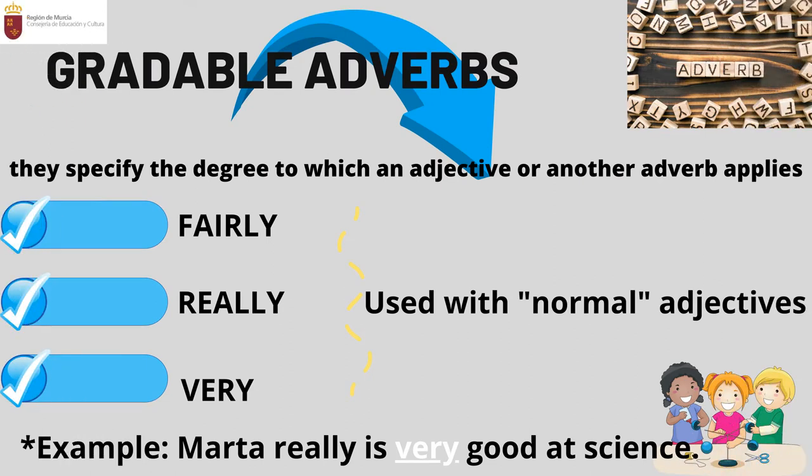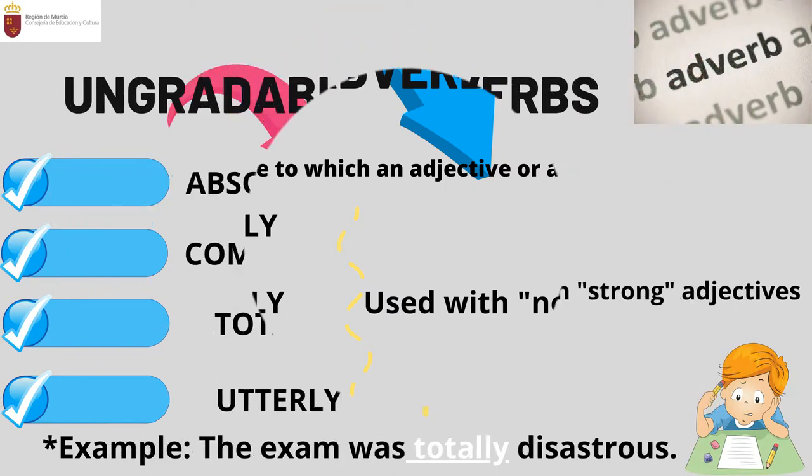Let's distinguish between gradable and ungradable adverbs. Gradable adverbs specify the degree to which an adjective or another adverb applies, and they are used with normal adjectives. Some of them are fairly, really, and very. For example: 'María is very good at science,' implying that this student gets very good marks in that subject.